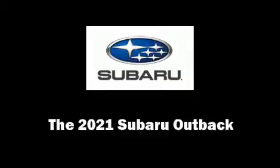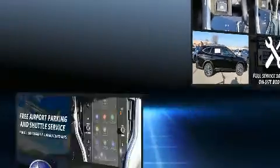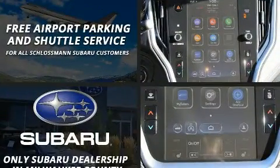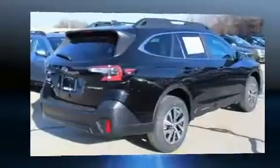Step into the 2021 Subaru Outback. Smooth gear shifts are achieved thanks to the 2.5-liter four-cylinder engine, and for added security, Dynamic Stability Control supplements the drivetrain.